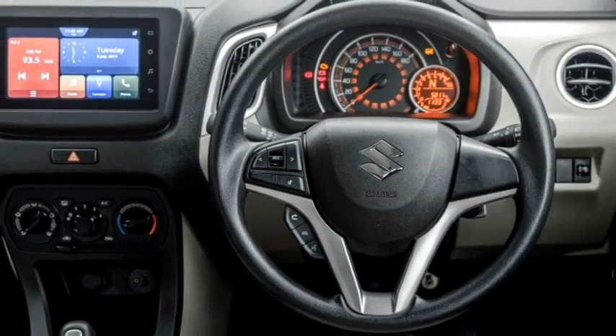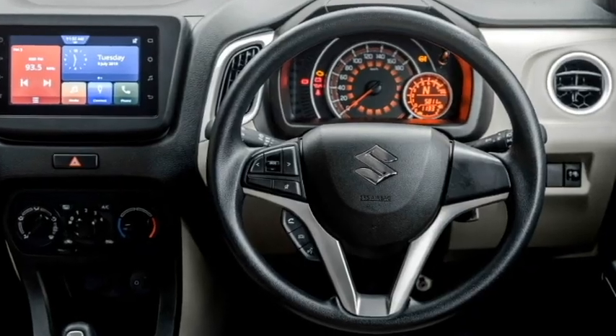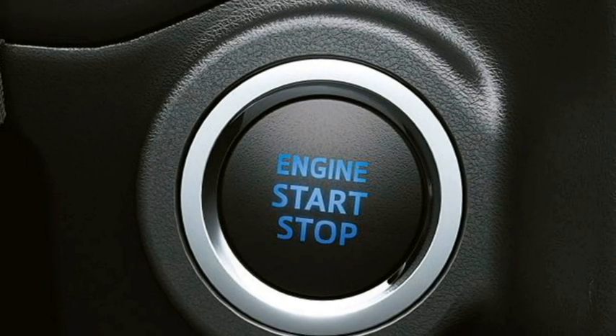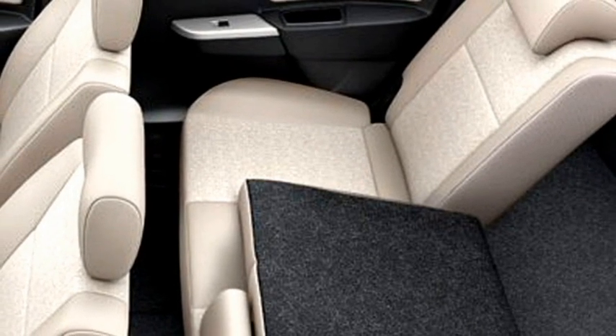Additional interior features include automatic climate control, power windows, a USB port for smartphone charging, push-button start and stop, remote keyless entry, ventilated seats for a comfortable ride, and bigger boot space.